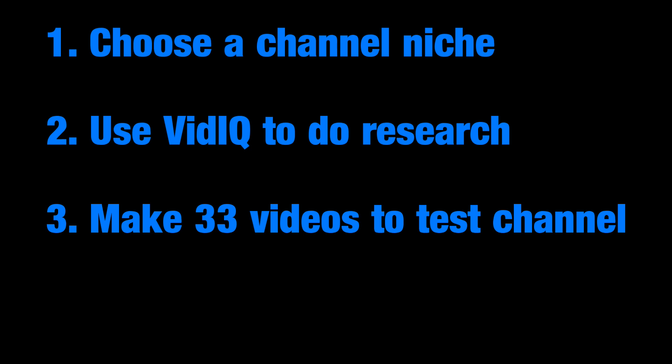So if you multiply 33 videos by 10 minutes each, you get 330 minutes of videos, or 5.5 hours of videos you will need to create for your channel. This is going to take a while, and that is why I say if you are the type of person that gives up easily, you should know this will take time, effort, and money.